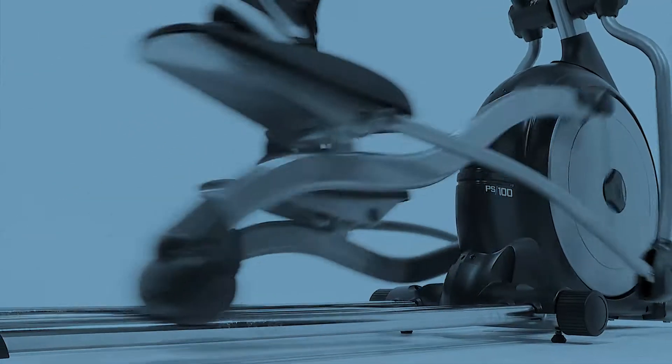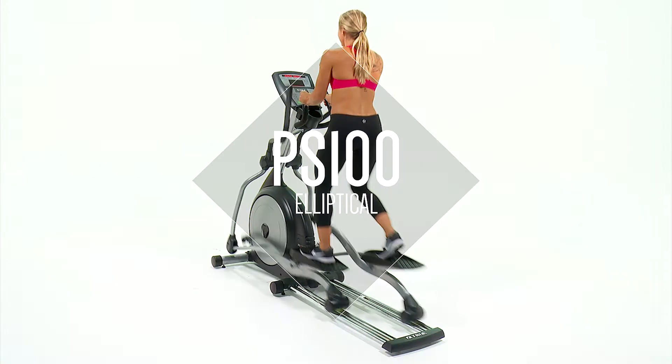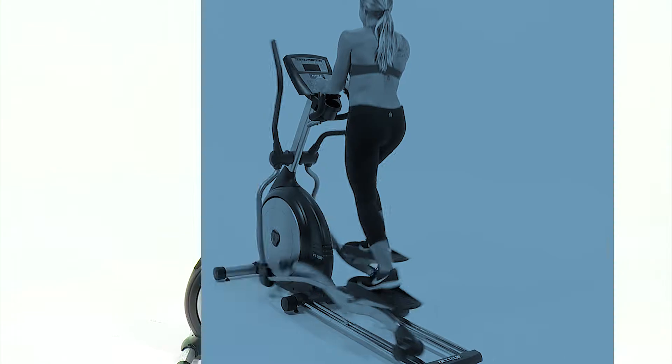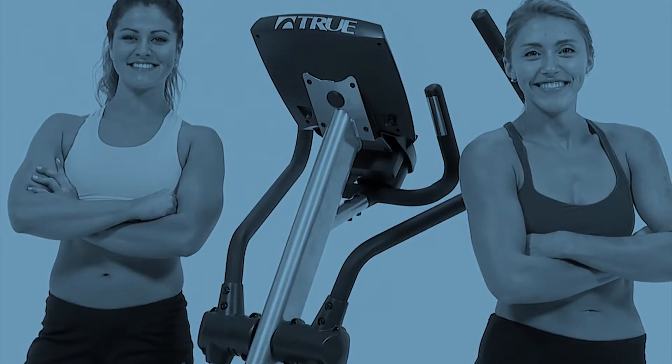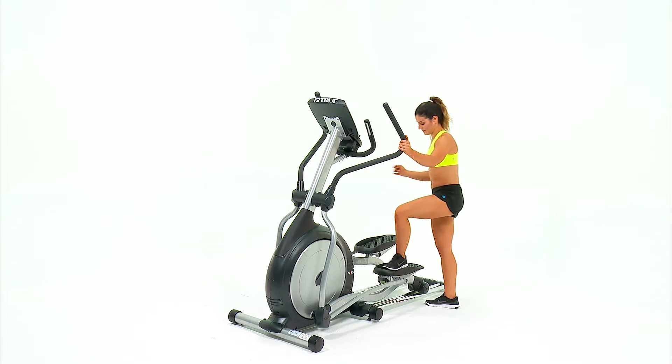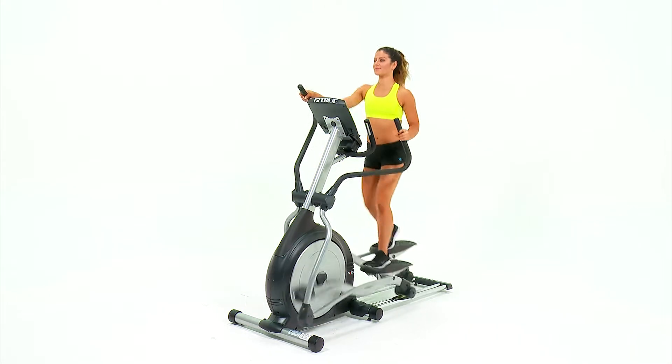True Fitness has a history and reputation for quality and durability, and the PS100 elliptical lives up to those standards. The True PS100 elliptical provides an effective low-impact workout that delivers optimal results.